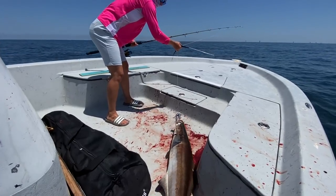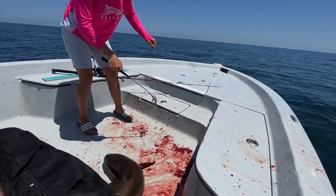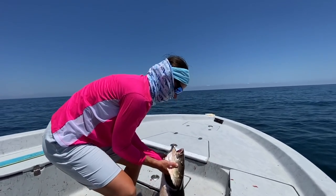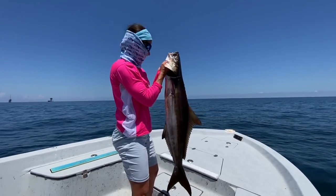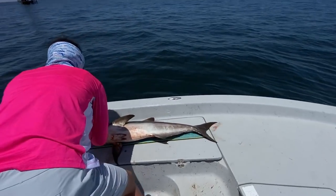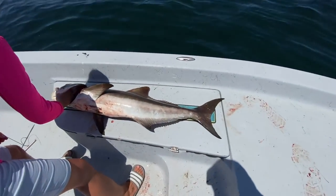Ooh, about a skin on the lip. Nice. Definitely legal — over 36 inches.